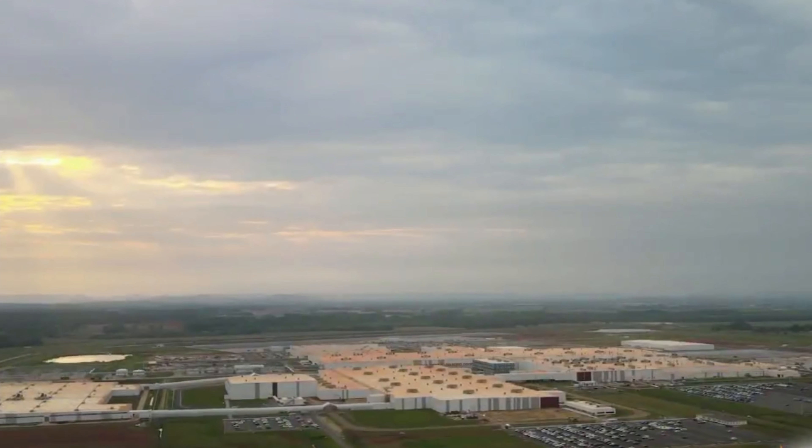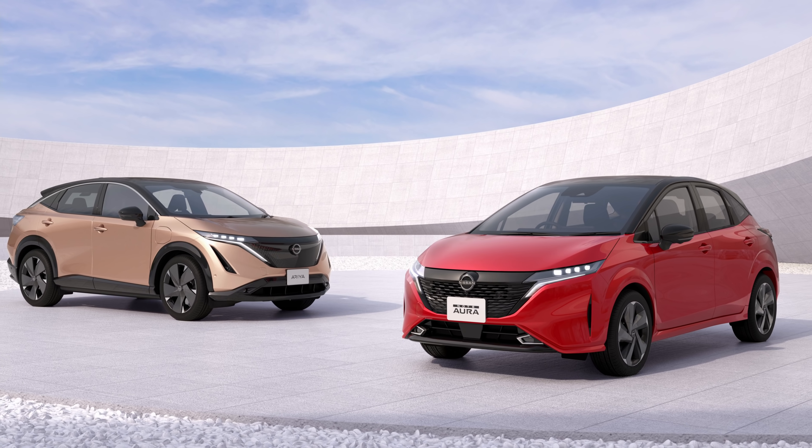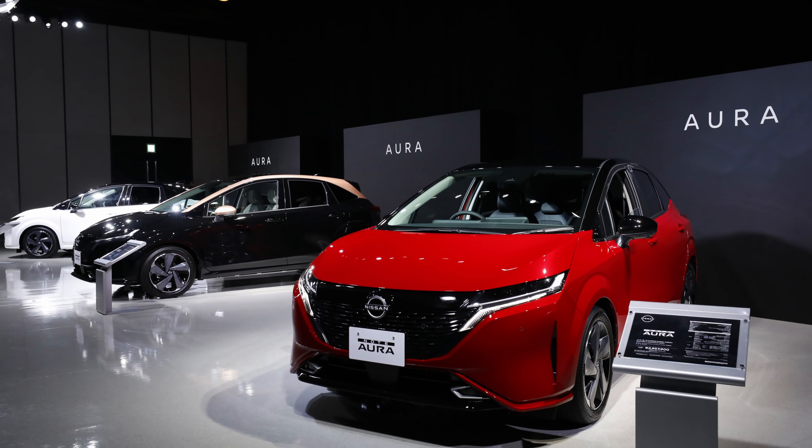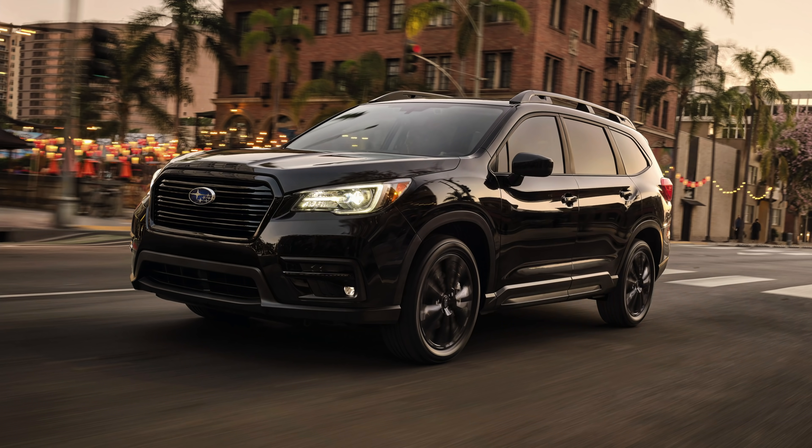Mazda and Toyota's new manufacturing plant in Alabama is now open for business. Nissan launches a gorgeous vehicle that we're not going to be able to get here stateside, and Subaru announces an Onyx Edition of the Subaru Ascent.